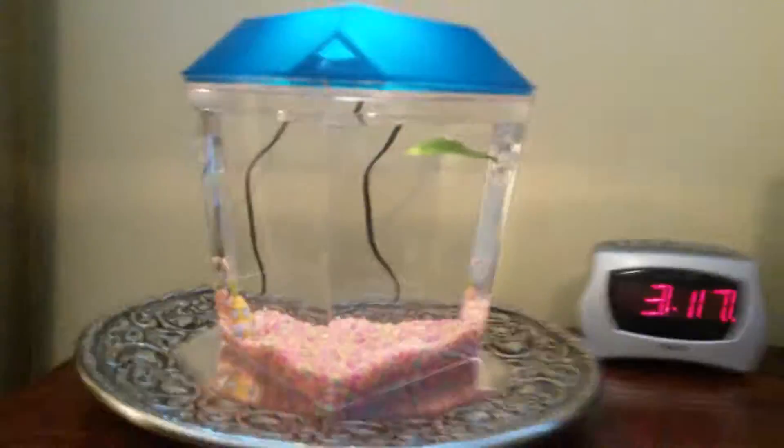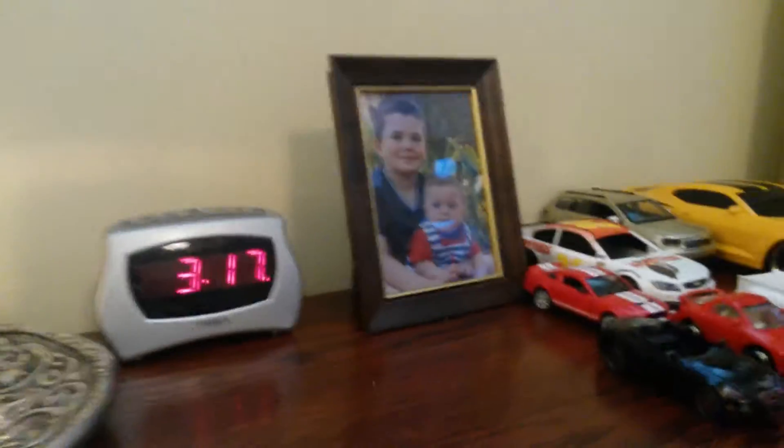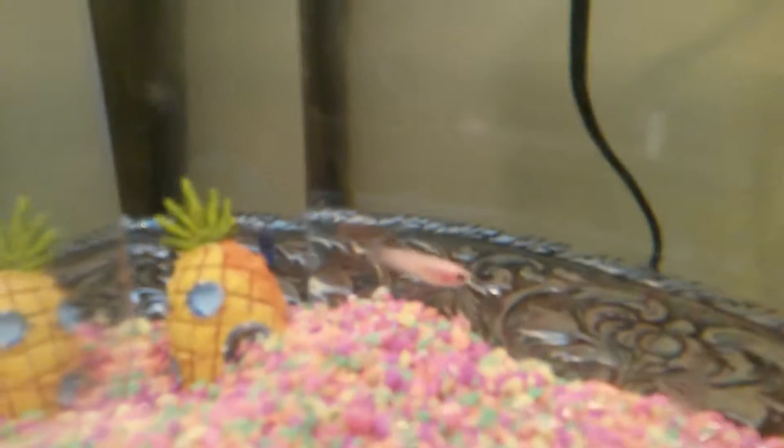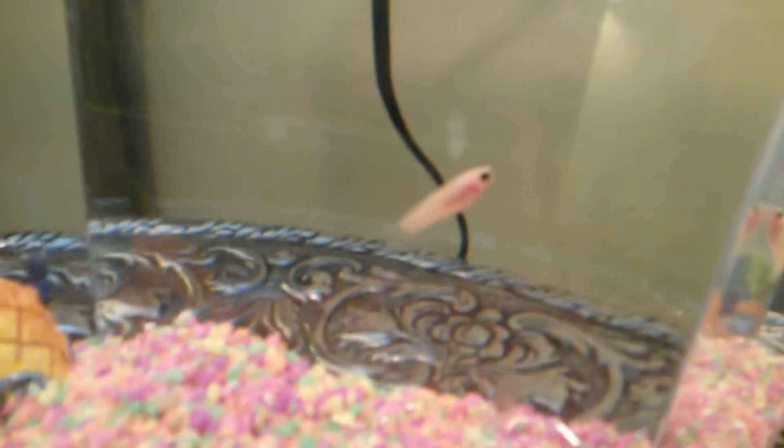They're all baby female betas in the tank. We just got the fish today and we're taking care of them right now. We got our fish tank set up. See Pearl here — she looks like a pearl a little bit, she kind of shines like one.